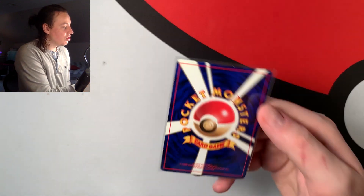Welcome back to the channel. Today we're going to be talking about how to sell Pokémon cards like this one and how to maximize your profit.